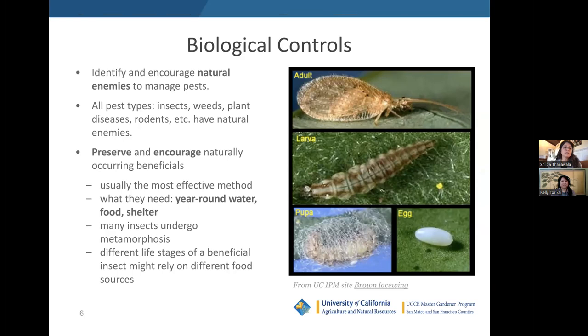Biological control is the use of natural enemies — predators, parasitoids, pathogens, and competitors — to control pests and their damage. To practice biological control, we need to identify and encourage the natural enemies of our pests. All pests, whether insects, weeds, plant diseases, or rodents, have something that will eat them. We want to preserve and encourage these naturally occurring beneficials, which is usually more effective than importing them. The more effective approach is to provide what they need: year-round food, water, and shelter.